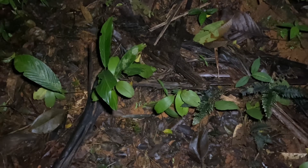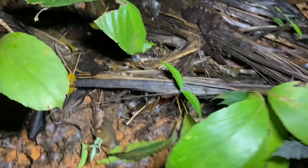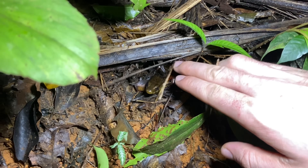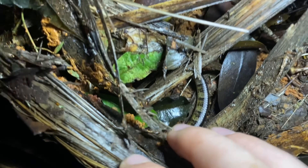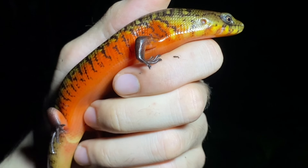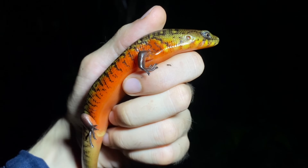Our first Diploglossus is poking out of these dead palms on the ground here. You can see his head poking out there, and it might be difficult to catch. Oh boy. Here he is. I think this first galliwasp that we've caught is a male, but I can't be too sure, because the thickness of the tail near the cloaca is somewhat unreliable in this instance.